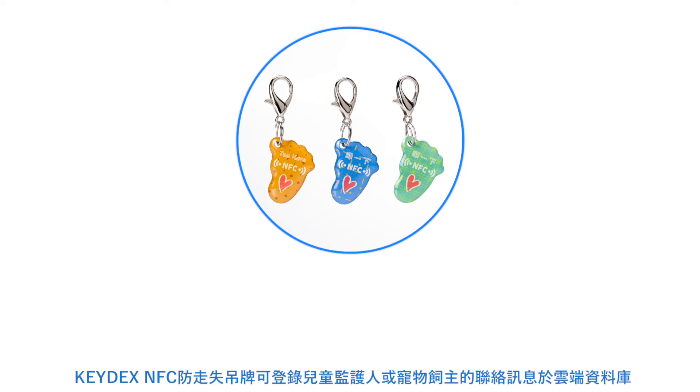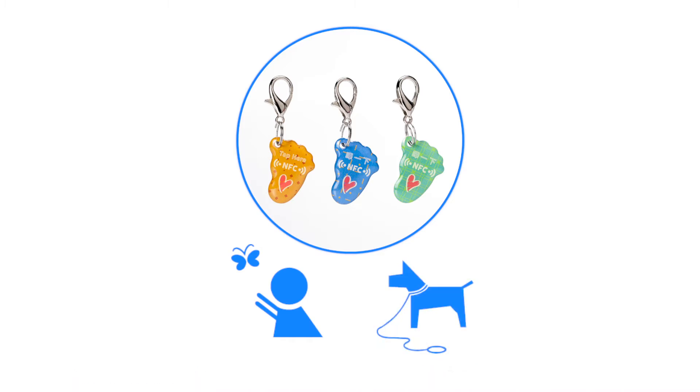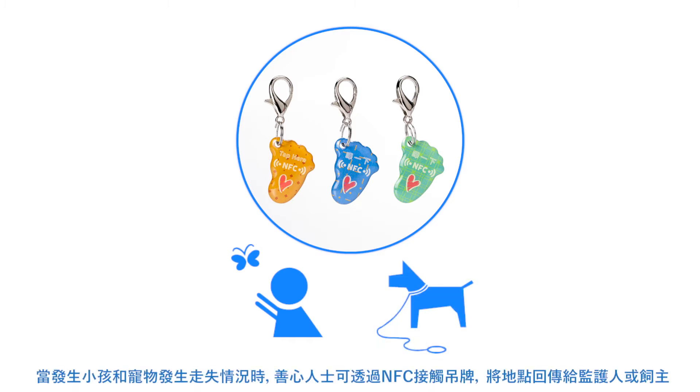You can register your information on an online database as a child's parent or as a pet's owner. In the case a missing child or pet is found and they are wearing an NFC tag, the tag can be scanned and their location relayed to the parent or owner.